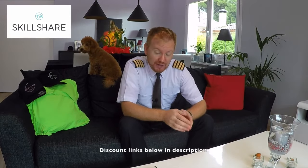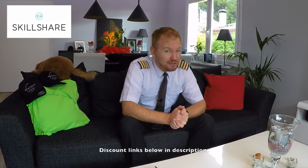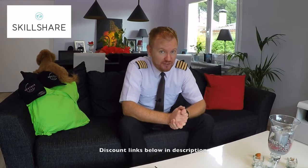This video is brought to you in cooperation with Skillshare. Skillshare is an online learning community with thousands of high-quality courses in pretty much anything you can think about. The first 500 of you who use the link below will get two months absolutely for free. I do really recommend that you go in and check some of the courses out.